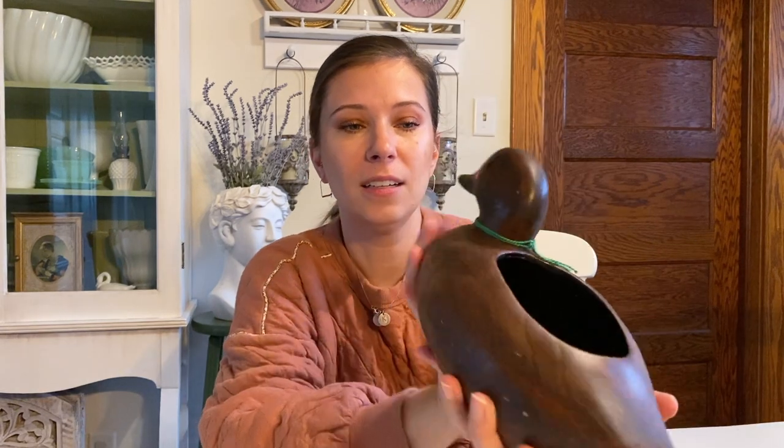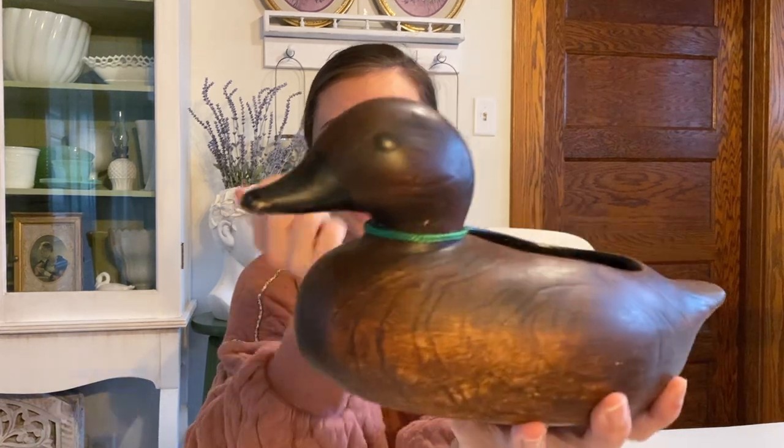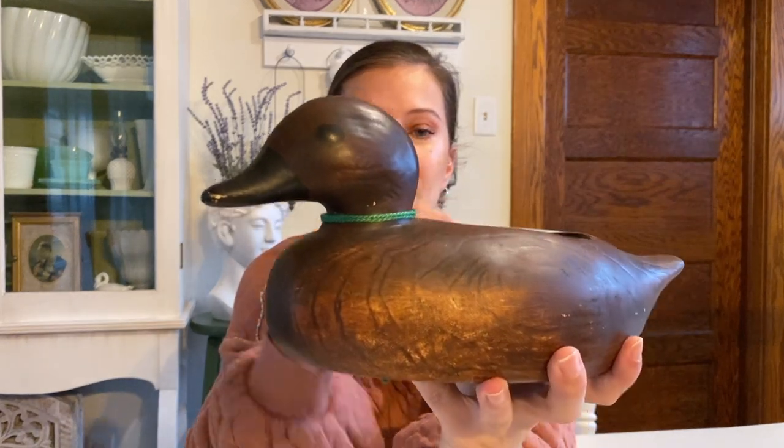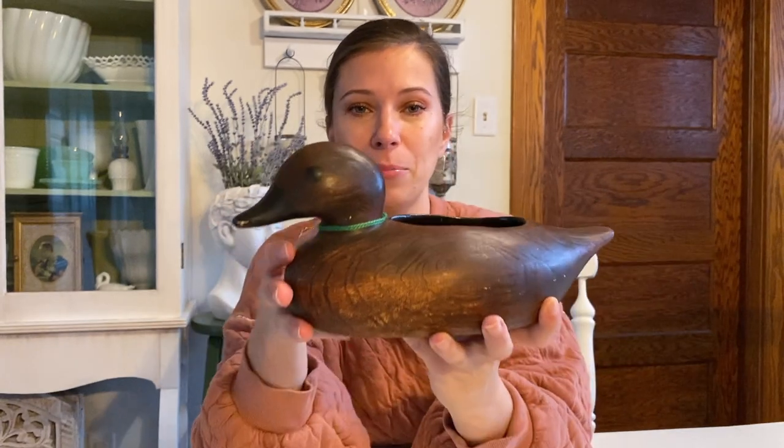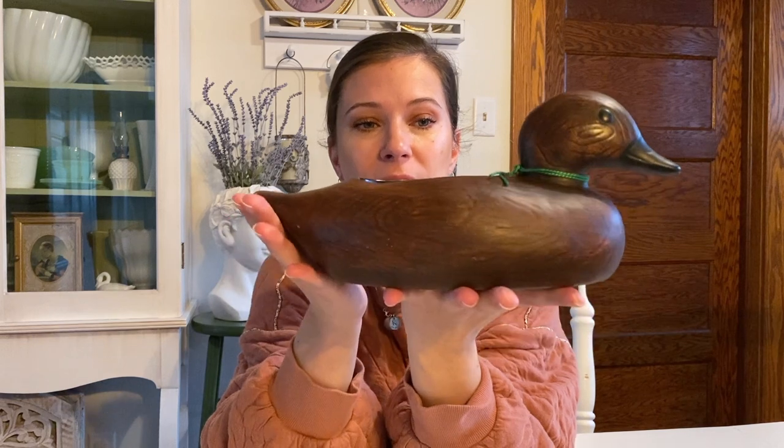And it's this little duck planter. At first I thought it was wood because it looks so much like wood — I didn't even take time to really feel it. I just grabbed it and put it up at the desk because it was only $8, and he's so cute. I've been loving birds and ducks and stuff.